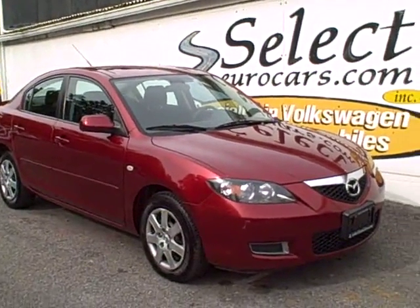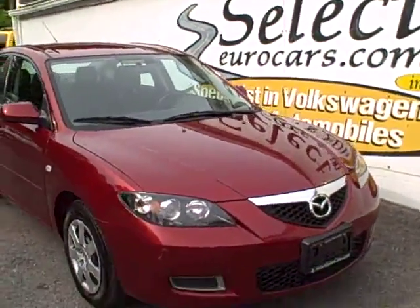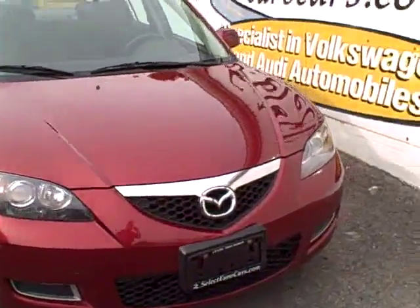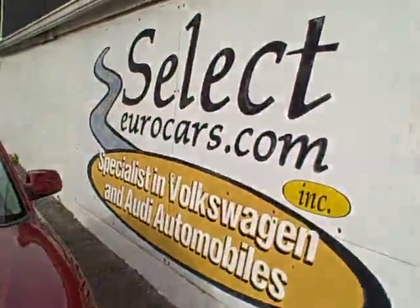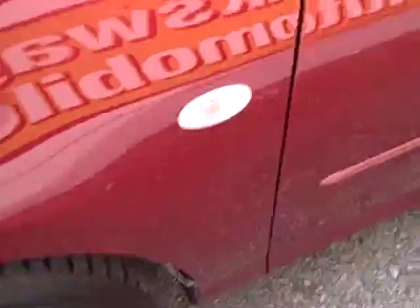2009 Mazda 3i, just traded by a responsible member of our armed forces, out of the service. He deserved a special treat, so I traded this here on a beautiful Audi A4, but what an economical and safe to drive automobile.